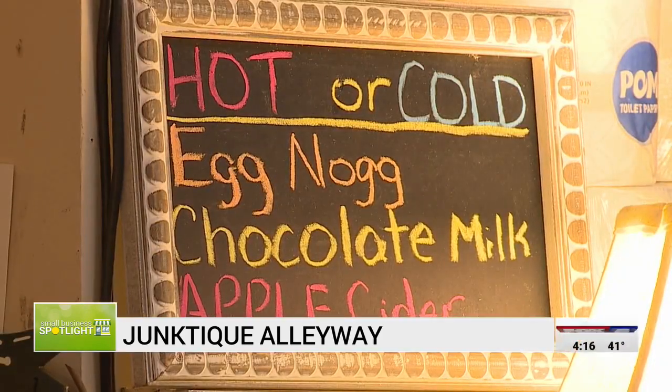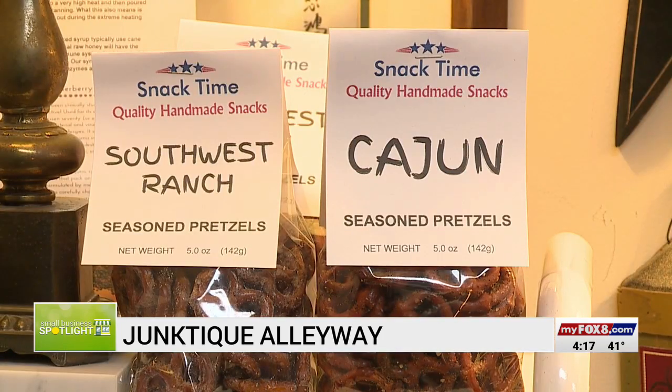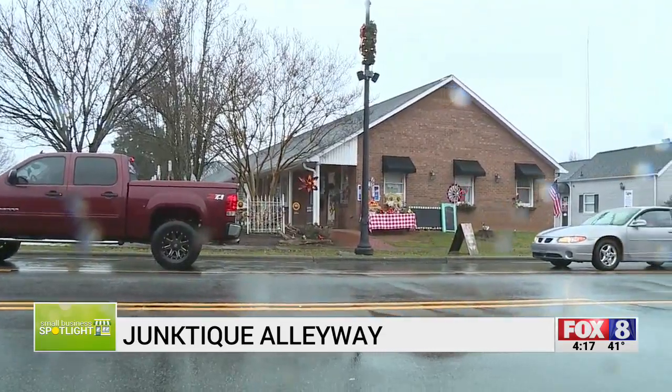Every day we carry that stuff out and carry it back in, so people know we're here. Linda loves her spot in Kernersville and hopes you support her small business and stop in some time. We hope that people stay tuned this new year to see what new and exciting things we're going to be doing here. In Kernersville, Haley Fixler, Fox 8 News.